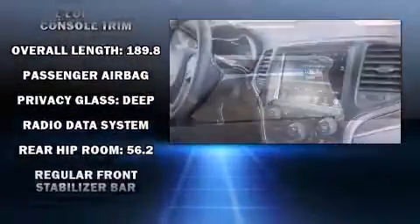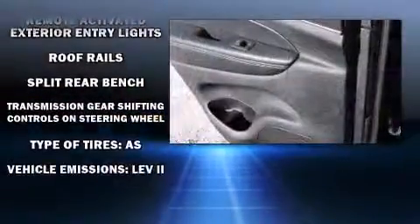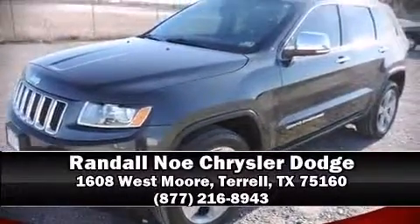This vehicle has achieved certified pre-owned status by passing Jeep's rigorous certification process. Our team is professional and we offer a no-pressure environment. We are here to help you.